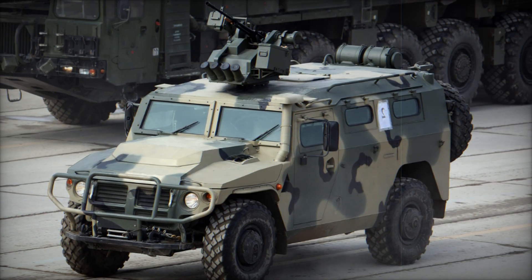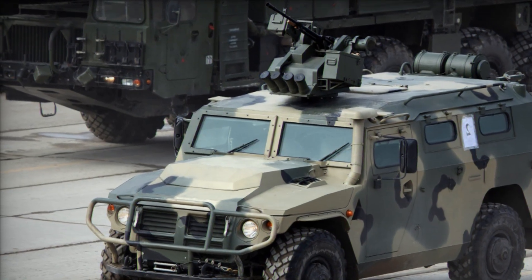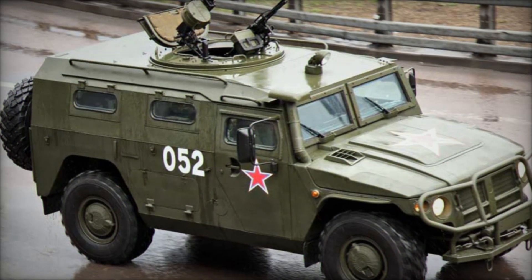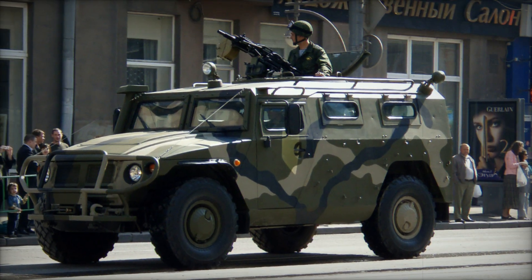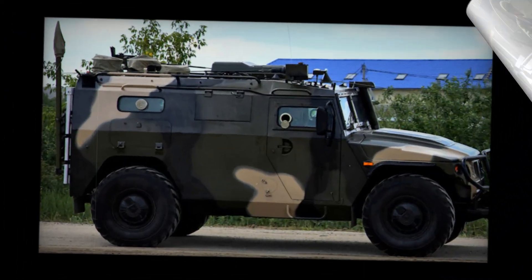At a weight of 16,000 pounds, the Tiger is a substantial machine. Its overall length measures 19 feet, with a width of 7.9 feet and a height of 7.9 feet to the hull roof. The vehicle's design is characterized by a flat roofline, providing a versatile platform for optional armament or additional equipment.